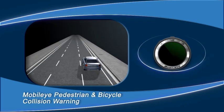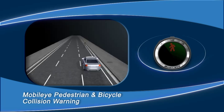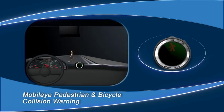Pedestrian and Bicycle Detection. Mobilize Pedestrian and Bicycle Detection alerts the driver during daylight, issuing an audiovisual warning of an imminent collision with a pedestrian or cyclist, up to 2 seconds before a possible collision, allowing the driver enough time to react.